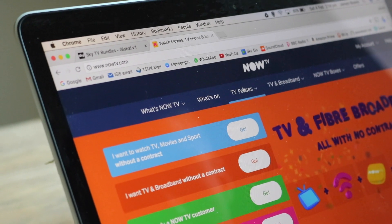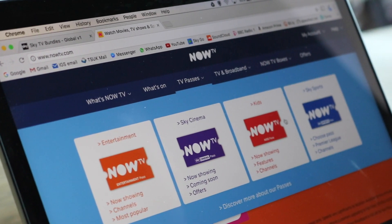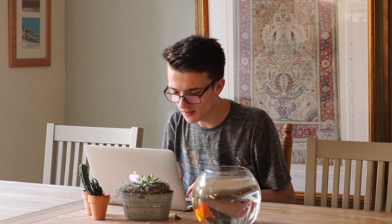On this website you'll see there is a section called TV Passes. You click on TV Passes and there are loads of options — Entertainment, Sky Cinema, Kids, Sky Sports. What you want to do is click on the Entertainment option first, and this is the option we're going to check out to get all the entertainment channels.